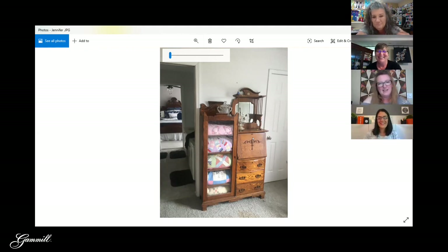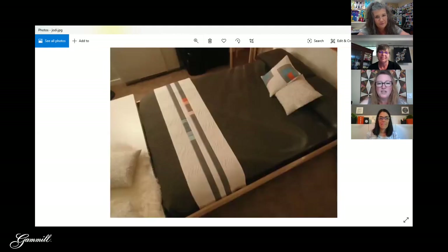It looks like you know, like an old desk. I love it — very cool. Okay, so that was Jennifer — thank you Jennifer, and thank you Ann!